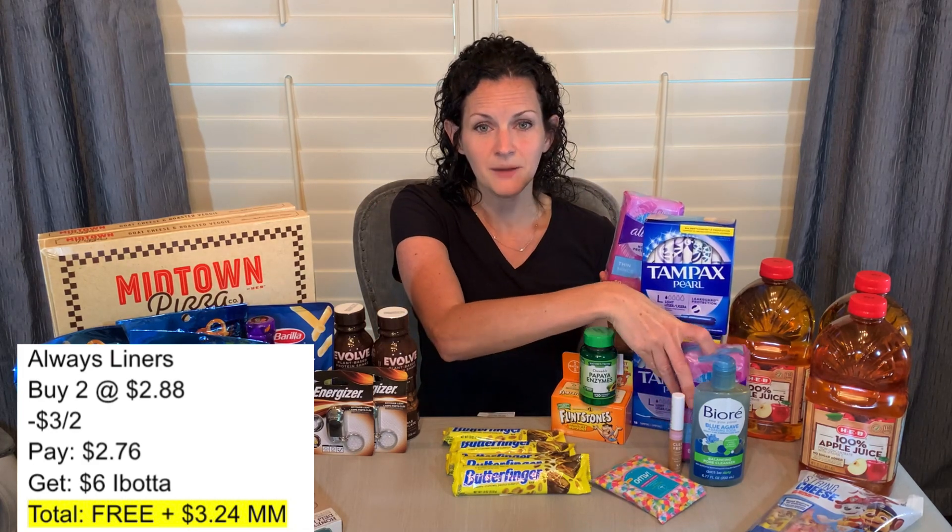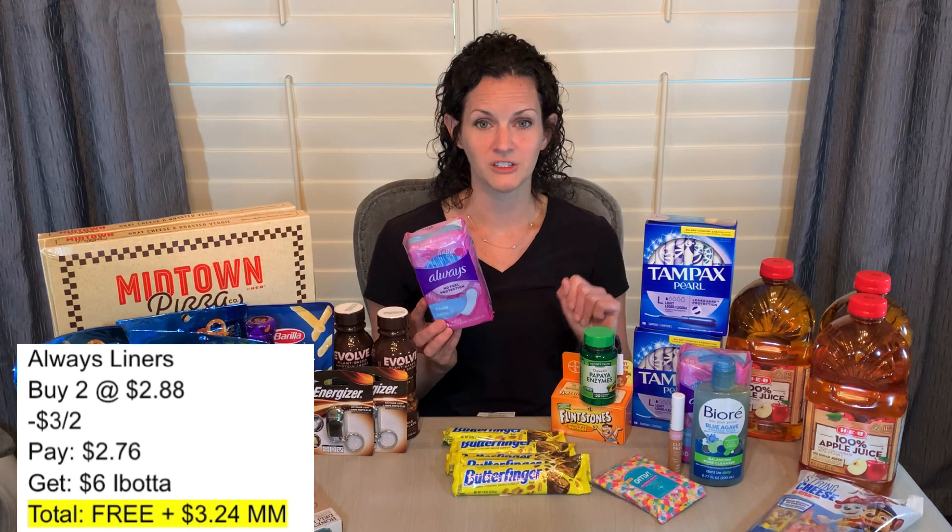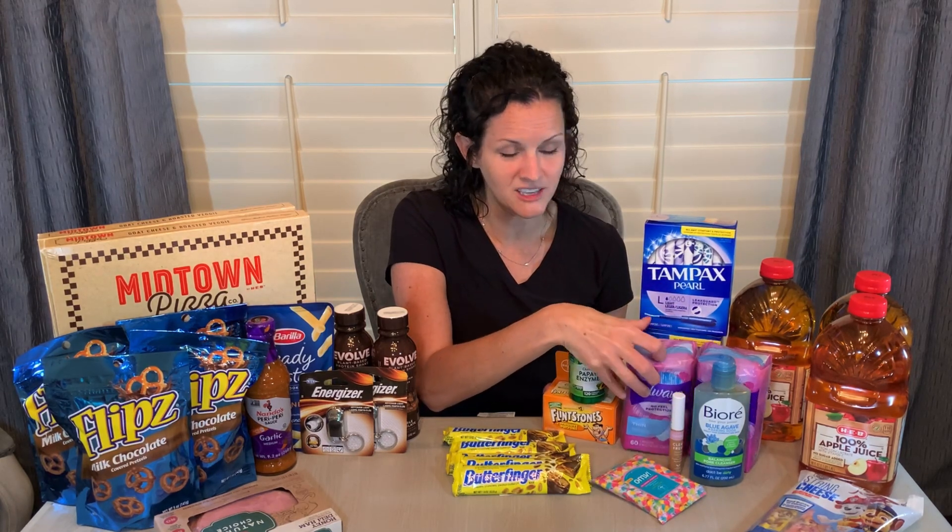I say check your Ibotta app because offers can be different between users and they can change at any time. This morning I noticed my offer on these Always liners had changed. These are the 60-count Always liners, priced at $2.88 each — there's a $3 off two digital coupon, so buy two, clip the coupon, and pay $2.76 at the register. I had an offer for $3 back on each, getting $6 back from Ibotta — making both free and a $3.24 moneymaker. The offer has since updated to just $1 back on each, so if that's what you have, it would be 76 cents for both packages, which is still a great price.